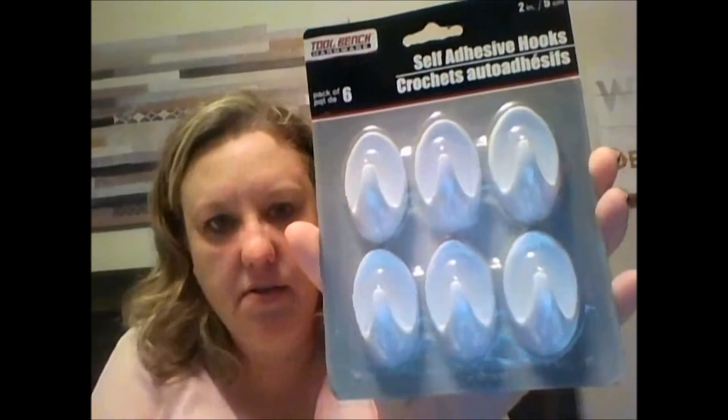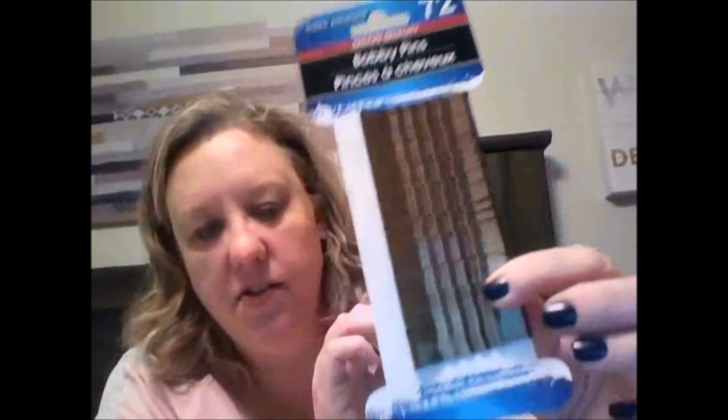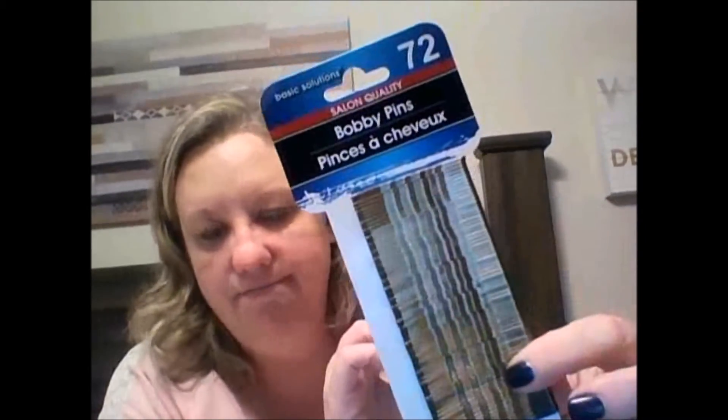I needed some of these adhesive hooks for my door. There are six of them — it's by Toolbench Hardware and they are two inches. Who can't use these? And bobby pins, 72 of them, salon quality. The brand is called Basic Solutions. Where do these things go? I don't know.